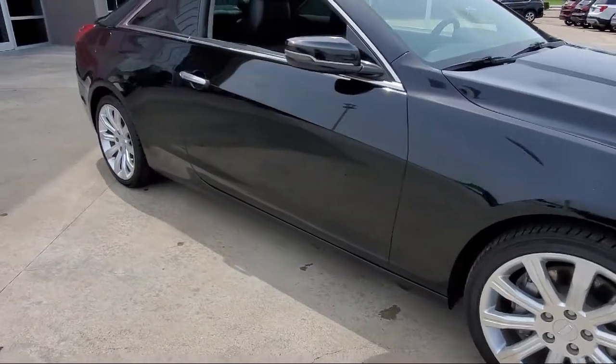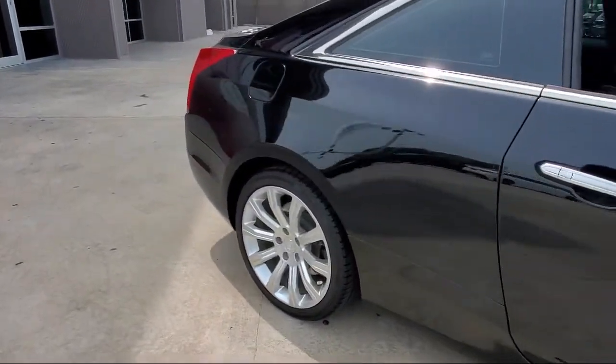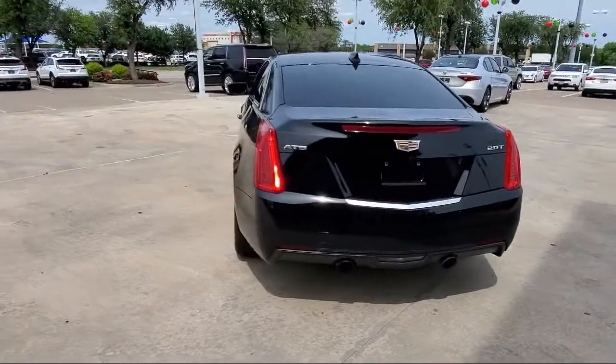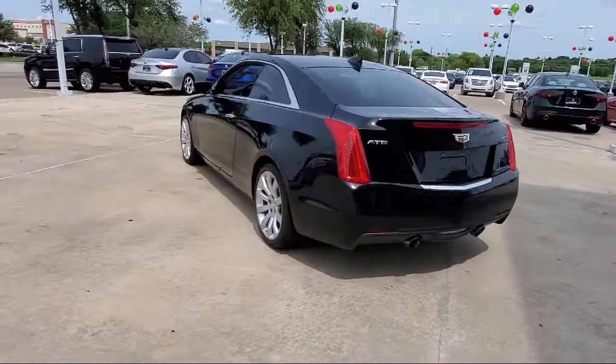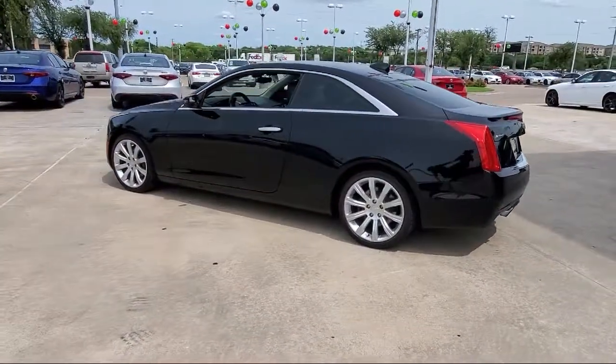It also features a split fold-down rear seat, rear view camera, fully automatic headlights, dual front side impact airbags, heated door mirrors, leatherette, Sirius XM satellite radio, and has less than 40,000 miles on the odometer.